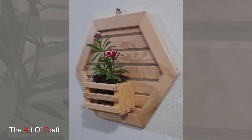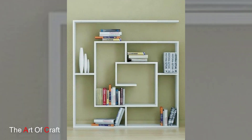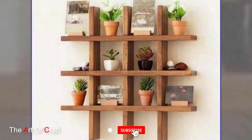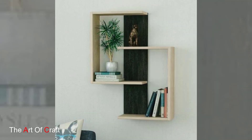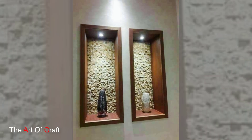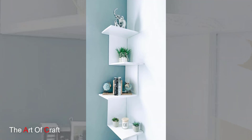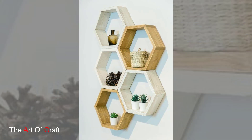Wooden wall shelves stand as versatile and functional additions to interior decor, offering both aesthetic appeal and practicality in various living spaces. These shelves, crafted from a range of wood species and designed in diverse styles, serve as decorative accents while providing storage solutions. The beauty of wooden wall shelves lies in their ability to blend seamlessly with different design aesthetics, from the raw and rustic charm of reclaimed barn wood to the sleek elegance of walnut or maple. These shelves come in various finishes.